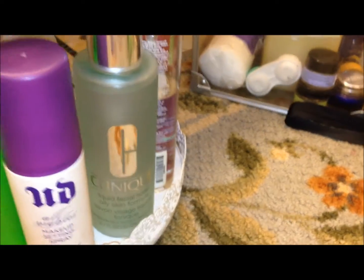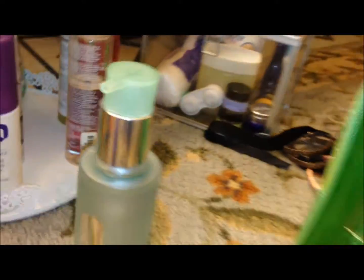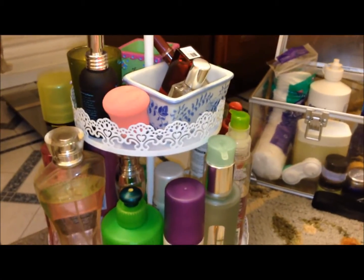Also my Clinique face wash is on there, just because it's so large. I think this is actually a jumbo package of it - I love it, I use it twice a day, so I keep that up there as well. My beauty blender is up there, which I don't actually ever use. That was actually the Ulta brand one, so it was only like a dollar, which is a good thing because I don't use it.